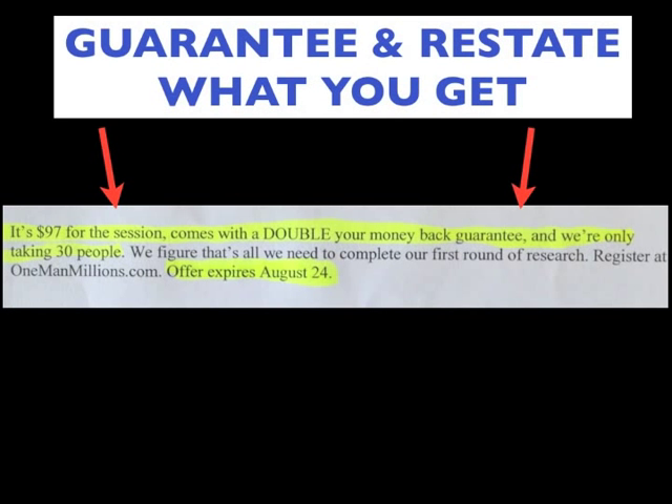The last page, at the very top, has a guarantee and restates everything you get: it's a $97 session, comes with a double-your-money-back guarantee, they're only taking 30 people, and the offer expires August 24th. Think about this for a second — anytime you're doing direct mail, at the very end, did you restate what the person is getting? Did you restate your guarantee? Did you restate when the offer expired? You always need to do that, especially in a seven-page sales letter.